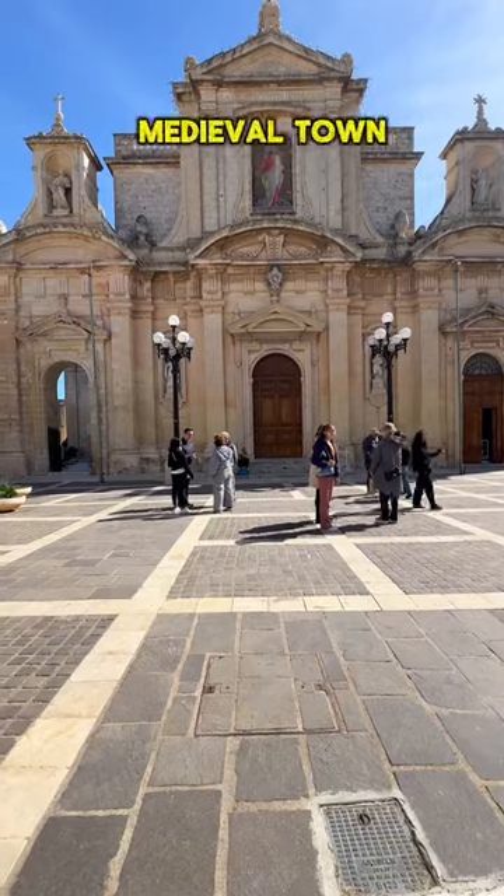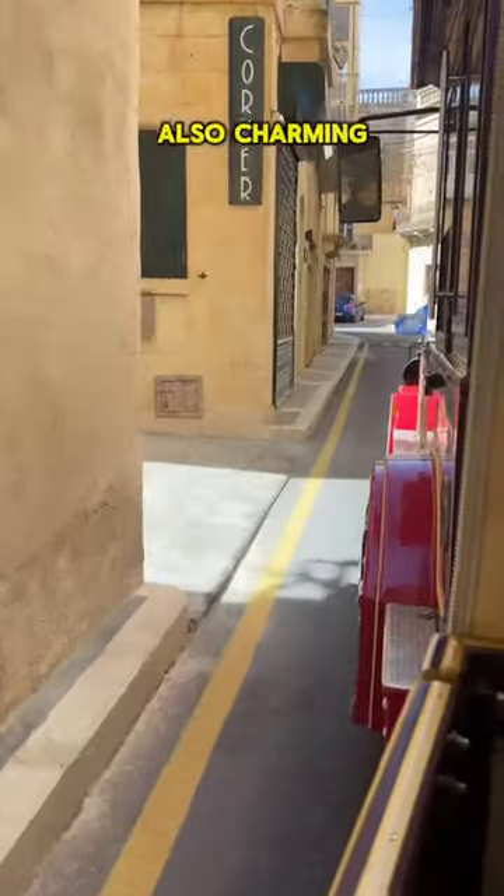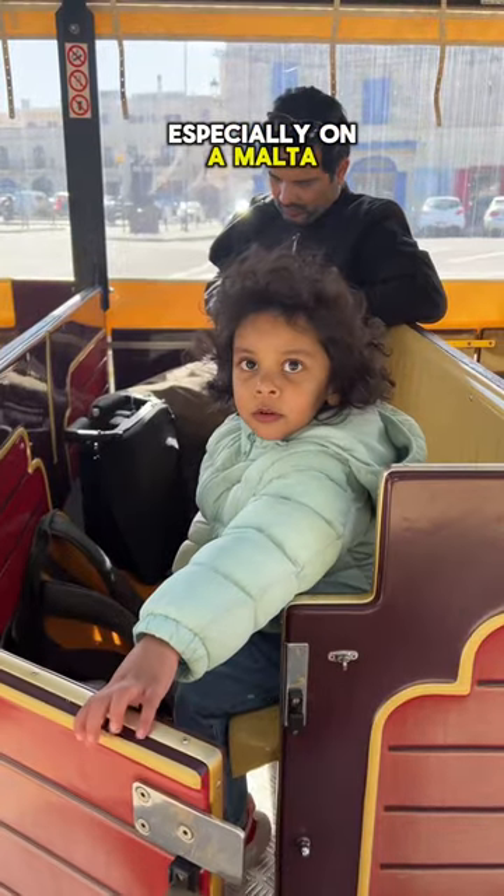Across Mdina is another medieval town called Rabat, also charming with plenty to explore, especially on a Malta fun train.